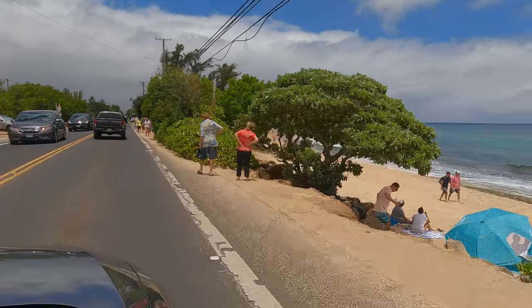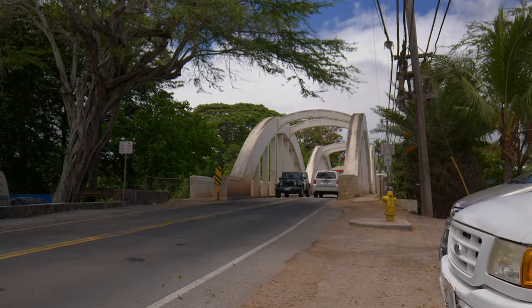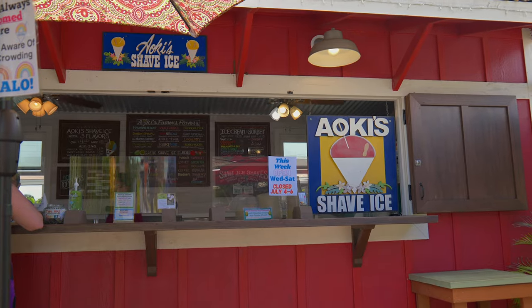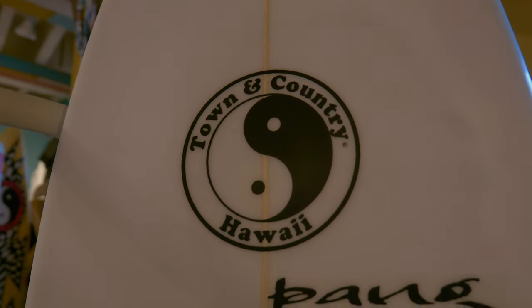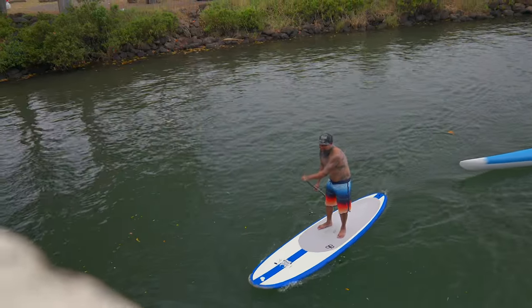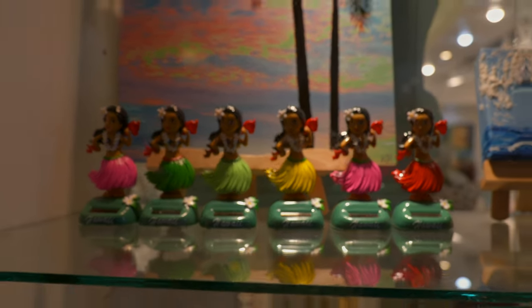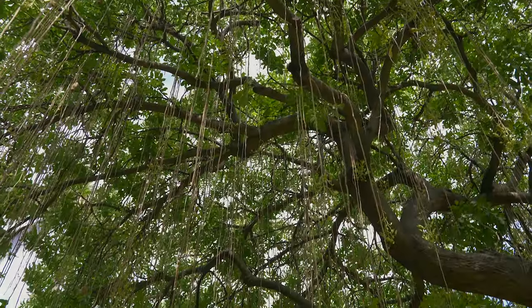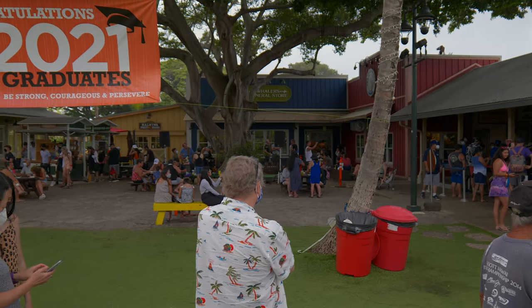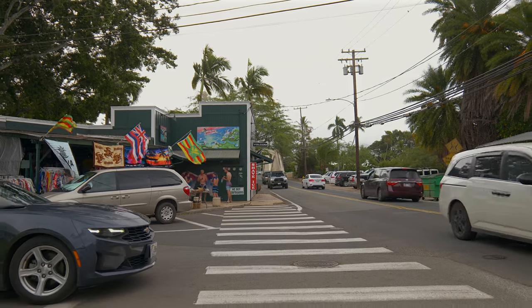One of my favorite things to do after spending the day at Waimea Bay is to head back to the little town of Haleiwa, grab some shave ice and hang out for a while. I love hitting all the little surf shops here. A lot of them are one of a kind and I could hang out in this town all day.